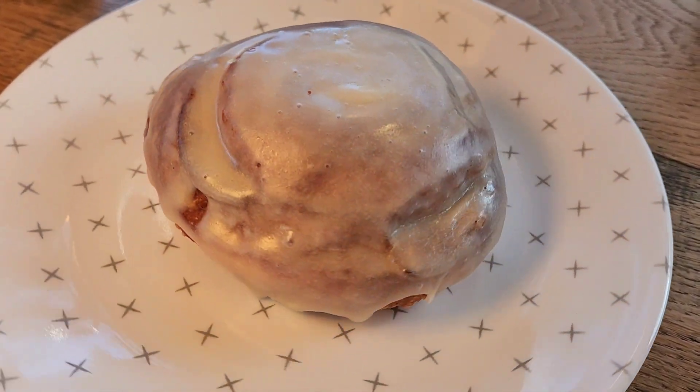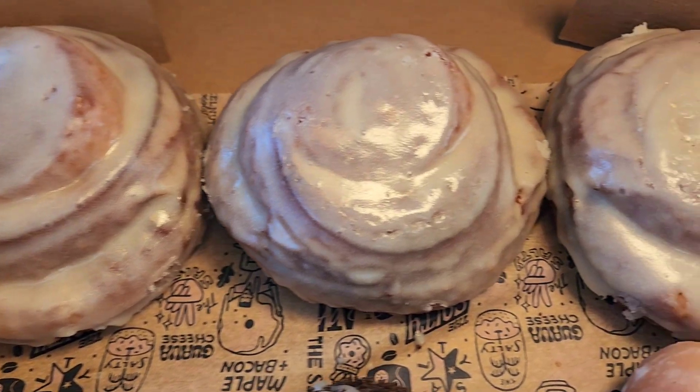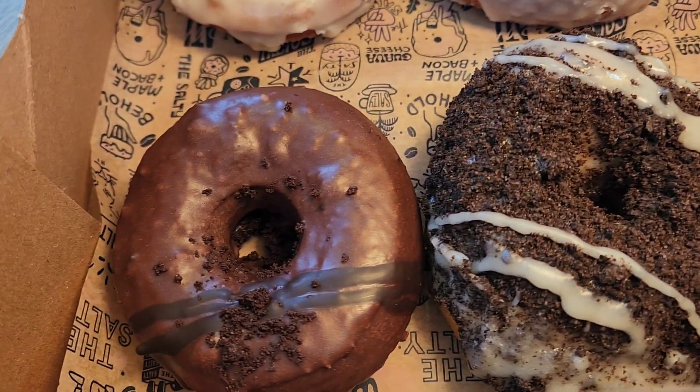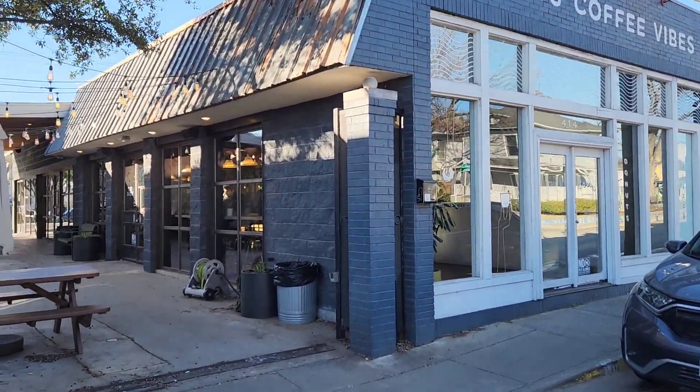Honey Butter Cinnabon Donuts. Seasonal Ultimate Oreo Cake Donuts. Chocolate Glazed Chocolate Brochet Seasonal Donuts. Other Seasonal Donut Options. Donut Holes. Fresh Coffee. And more!